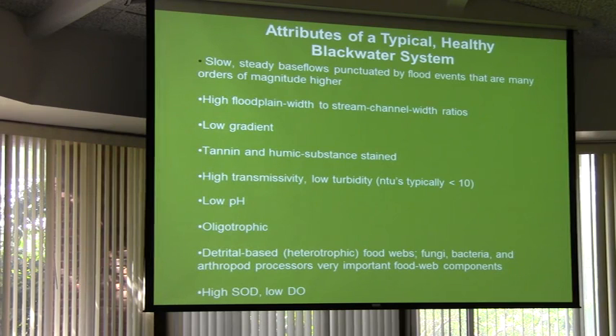Very low gradient, which means drop of feet per mile — there's just not a lot of drop to these rivers. The color comes from tannins and humic substances, from the leaves and twigs and other things that are in that swamp and in the river itself.